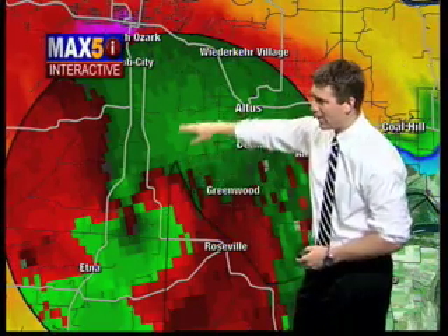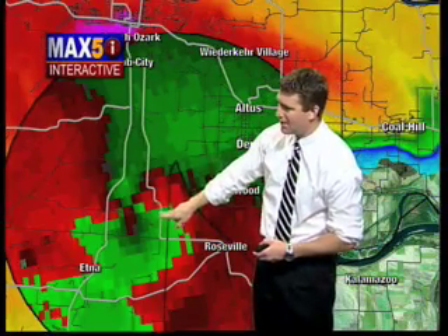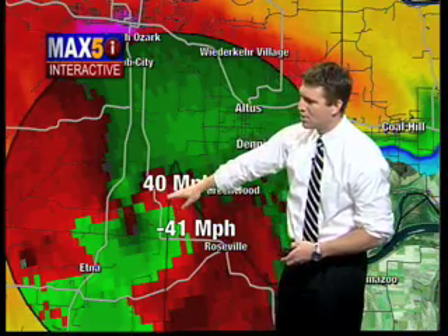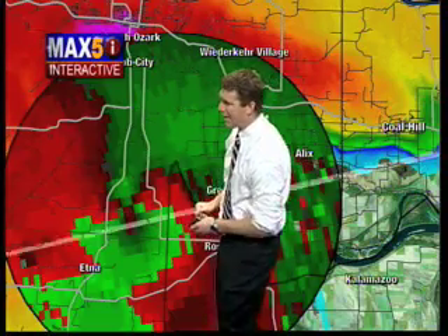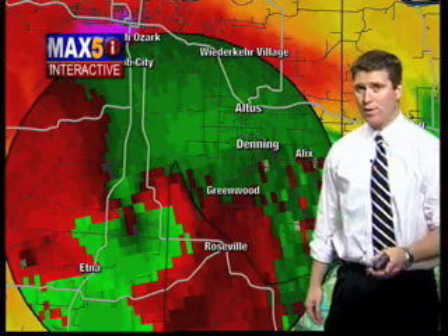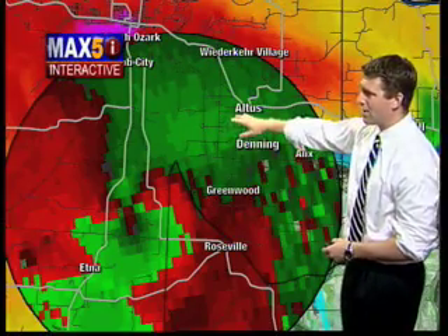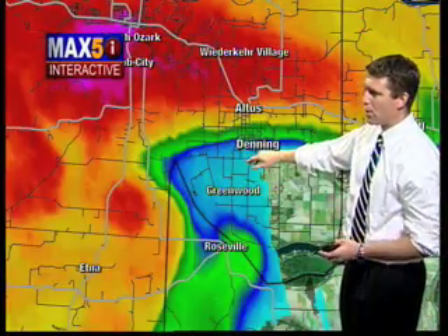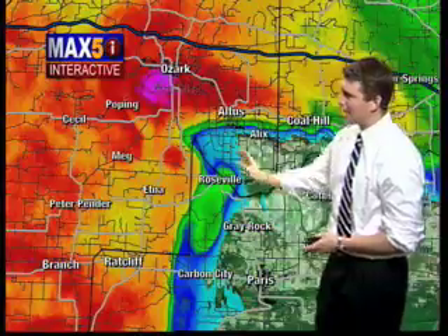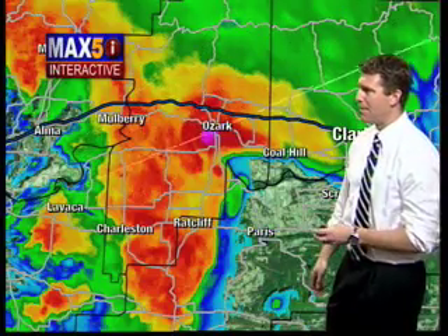It looks very wrapped up here on radar. Let's sample some of the wind speeds within this storm — I suspect we're going to see some 60s and possibly 70s. There's 50, 50, 62 — looking at 47 outbound and about 57 inbound. So we're looking at wind speeds swirling of about 100 miles per hour here, very close to each other, coming in towards Greenwood, Altus, Denning, and Whitaker Village. Please treat this very seriously — move to the middle part of your home, get away from windows, and get away from mobile homes as well.